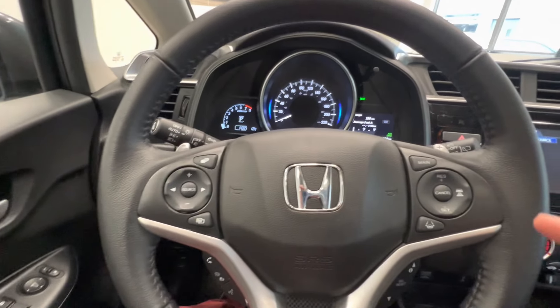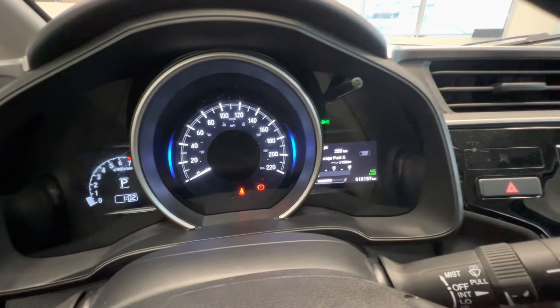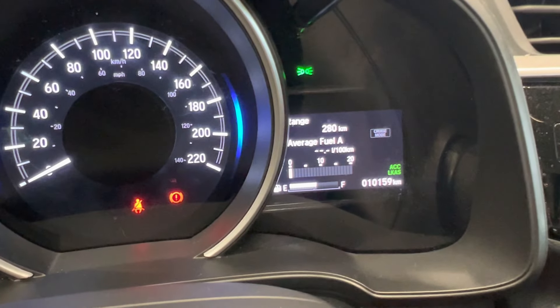Leather wrapped steering wheel with adaptive cruise control, lane keep assist, and paddle shifters. Here's the current mileage — only 10,000 kilometers.